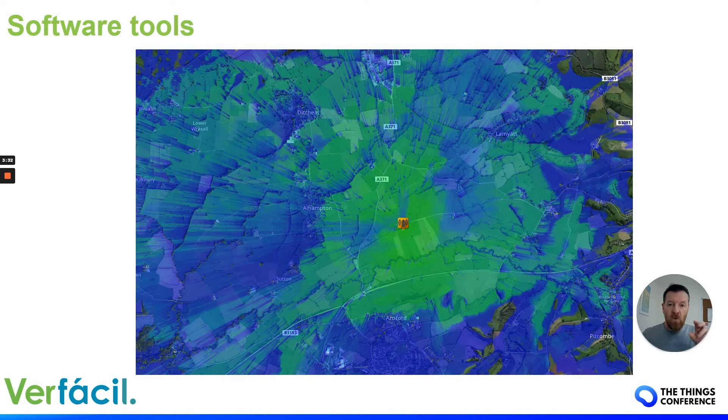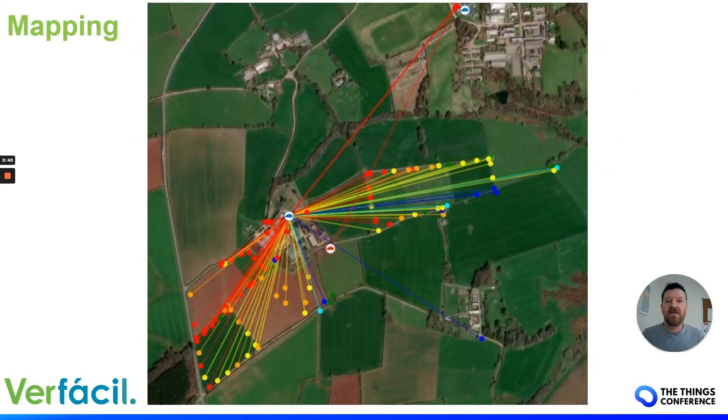We can move the antenna around and see what sort of coverage we get. But honestly the absolute best method for mapping coverage is to go to site and use TTN Mapper. With TTN Mapper we can map a site out, find any dead spots, and then either move the gateway and repeat, or look at putting a second gateway in. We do like to put more than one gateway for redundancy, and it also helps with automatic data rate and battery life.